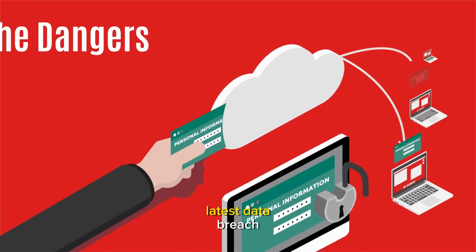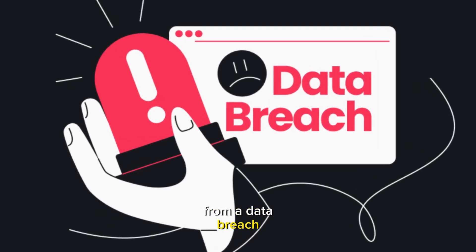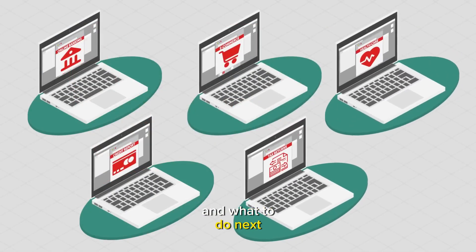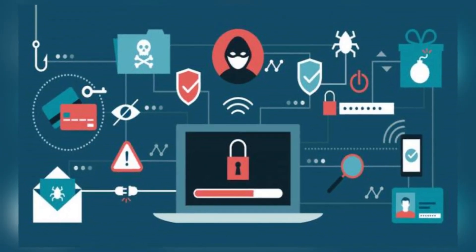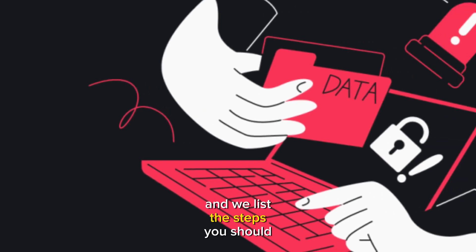Were you caught up in the latest data breach? Wondering if your information is posted online? Here's how to check if your accounts are at risk and what to do next. In this guide, we help you find out where and when, and we list the steps you should take next.